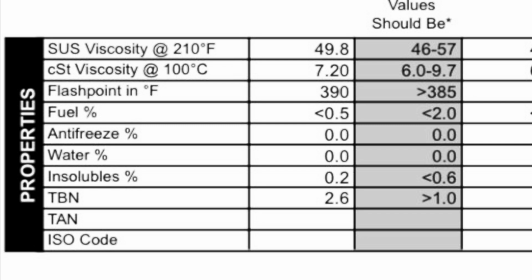Last, we'll look at our properties. SUS came in at 49.8, CST viscosity came in at 7.2, flashpoint was 390 degrees Fahrenheit. Fuel came in at less than 0.05%, anti-freeze is zero, water is zero, and insolubles came in at 0.2. TBN came in at 2.6 — meaning the amount of our additive packet that was left. So everything's looking good in our properties.